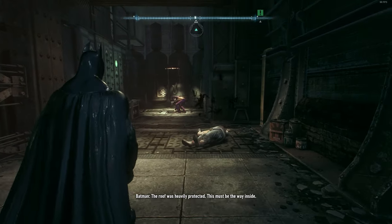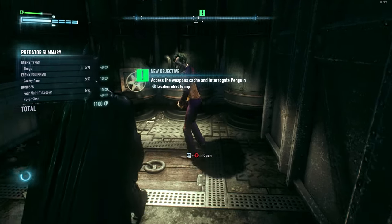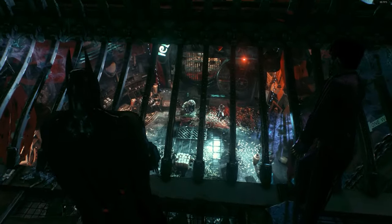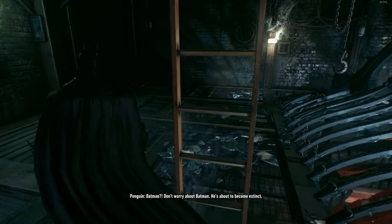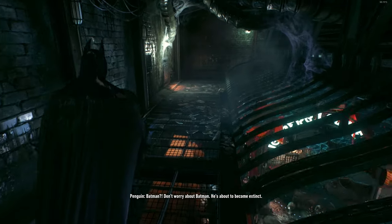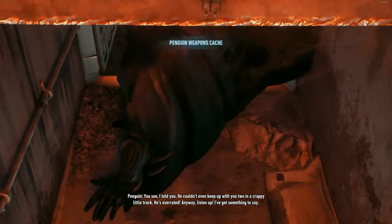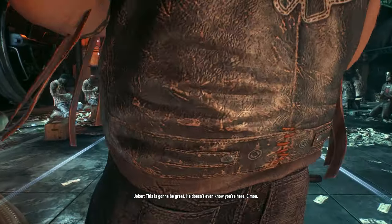The roof was heavily protected. This must be the way inside. What do we do about the bat? Batman. Don't worry about Batman. He's about to become extinct. We lost him. He's nothing. I told you — he couldn't even keep up with you. This is gonna be great. He doesn't even know you're here.